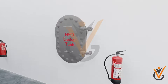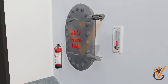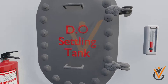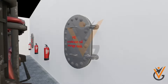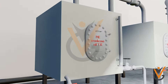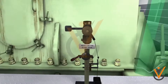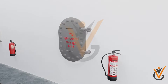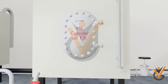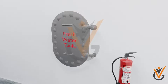The tanks include: Heavy Fuel Oil Bunker Tank, Heavy Fuel Oil Settling Tank, Heavy Fuel Oil Service Tank, Diesel Oil Settling Tank, Diesel Oil Service Tank, Main Engine Crankcase Oil Storage Tank, Main Engine Crankcase Oil Service Tank, Main Engine Crankcase Oil Sump, Main Engine Cylinder Oil Storage Tank, Main Engine Cylinder Oil Service Tank, Water for Boiler Feed Tank, and Domestic Fresh Water Tank.